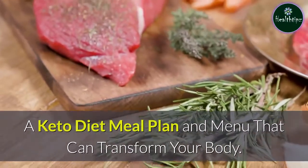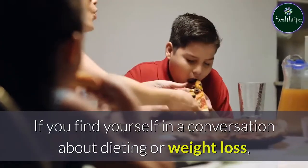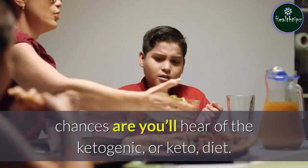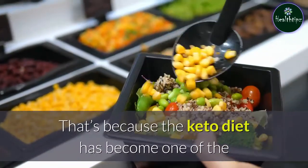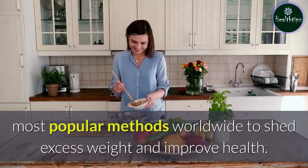A keto diet meal plan and menu that can transform your body. If you find yourself in a conversation about dieting or weight loss, chances are you'll hear of the ketogenic, or keto, diet. That's because the keto diet has become one of the most popular methods worldwide to shed excess weight and improve health.